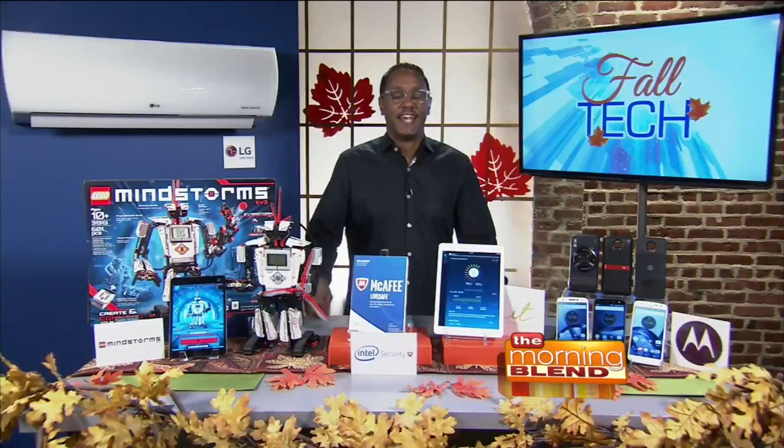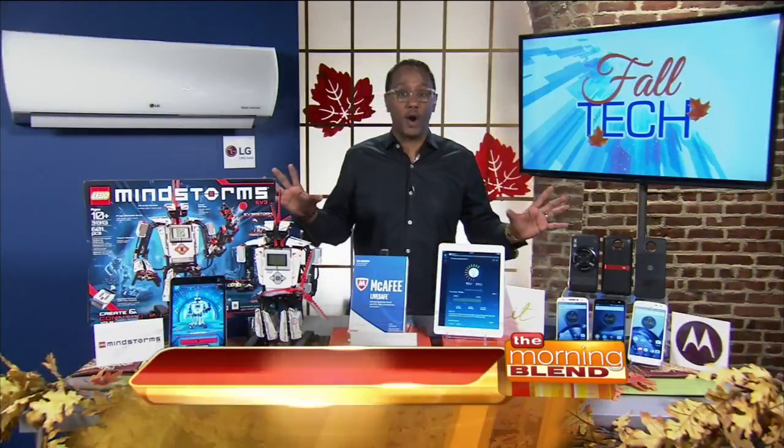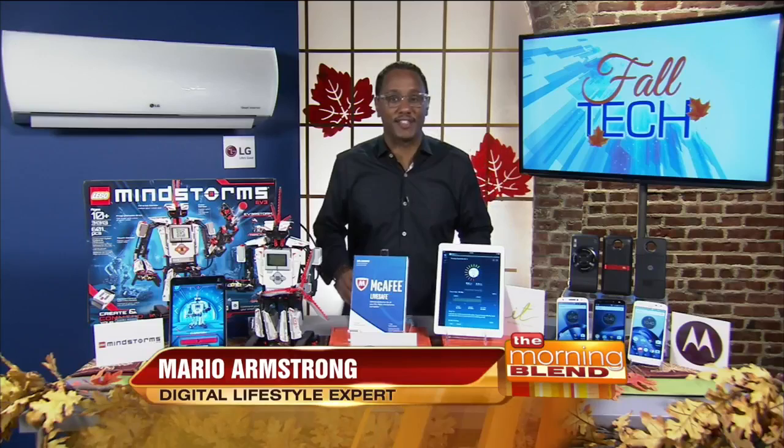Welcome back. The changes in technology can happen so fast they can be overwhelming. But here's Emmy-winning digital lifestyle expert Mario Armstrong with some of the new tech that's creating quite a buzz this fall. It's Mario Armstrong with five awesome products to get you ready for fall tech season.